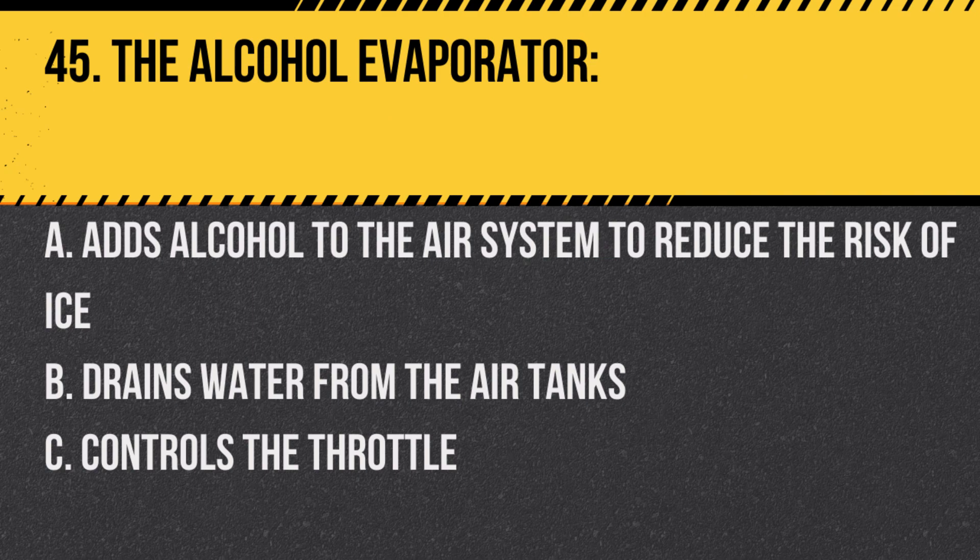Question 45. The alcohol evaporator: A. Adds alcohol to the air system to reduce the risk of ice. B. Drains water from the air tanks. C. Controls the throttle. Answer: A. Adds alcohol to the air system to reduce the risk of ice.